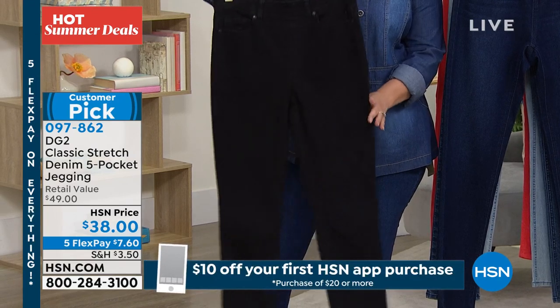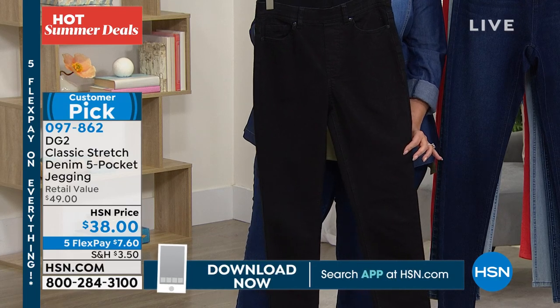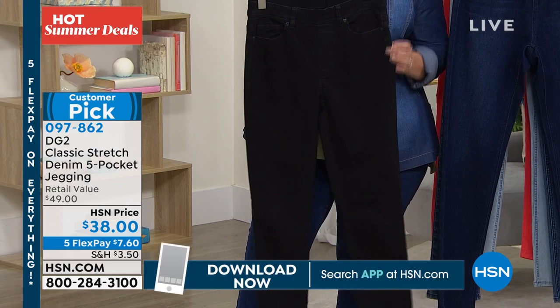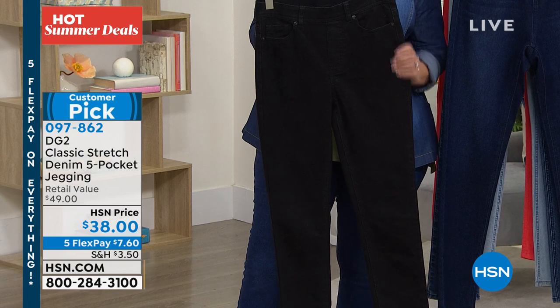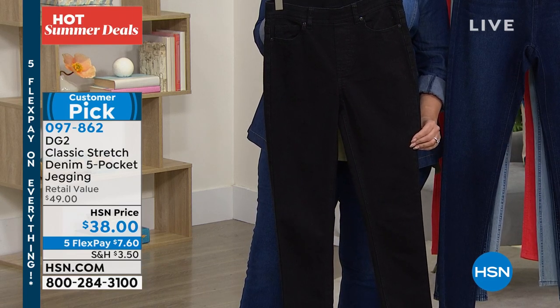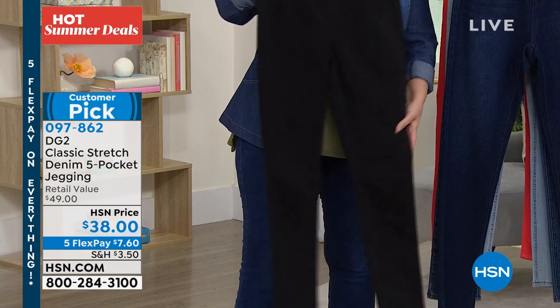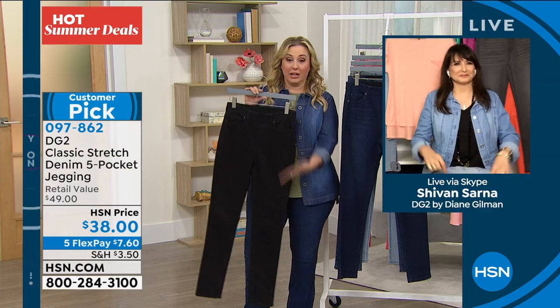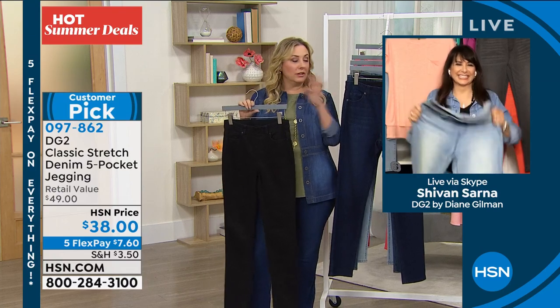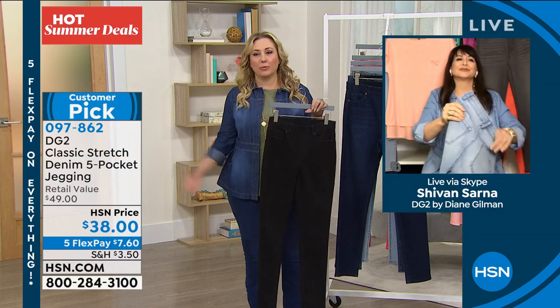So there are so many ways you're going to be able to wear these. If you don't have a jet black pair of skinnies, you've got to get the $38. It'll change — honestly, it'll change your whole wardrobe. You will reintroduce yourself to every top you have in your wardrobe.